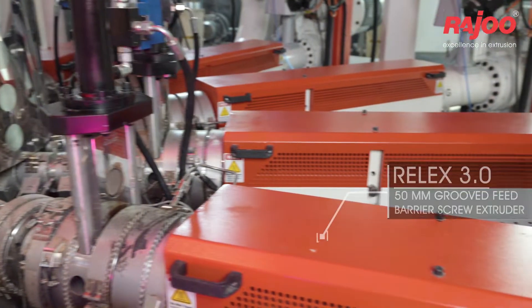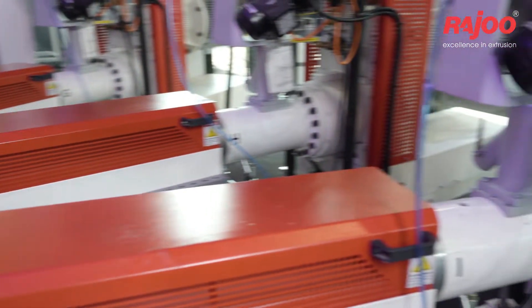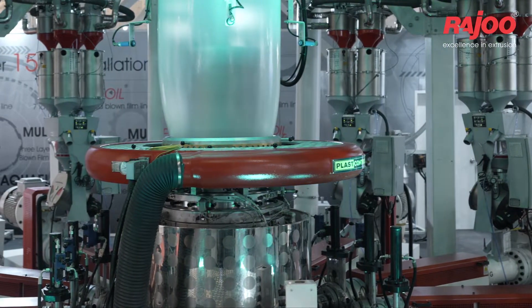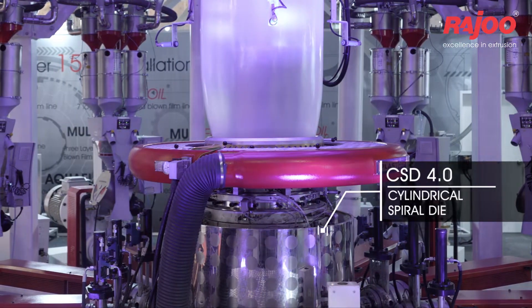Ralex 3.0 50mm Grooved Feed Barrier Screw Extruder. CSD 4.0 Cylindrical Spiral Die.